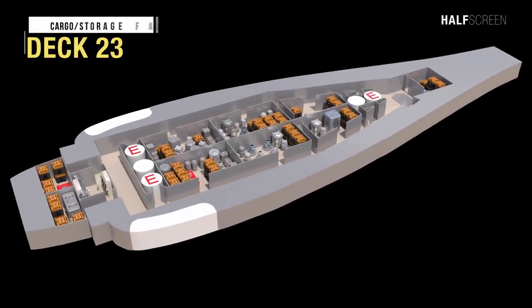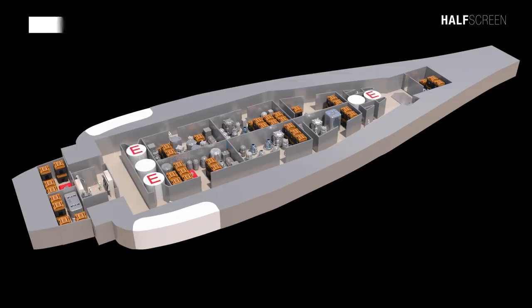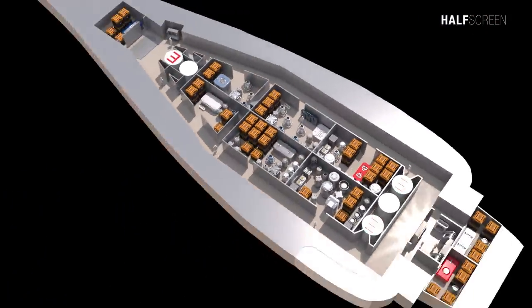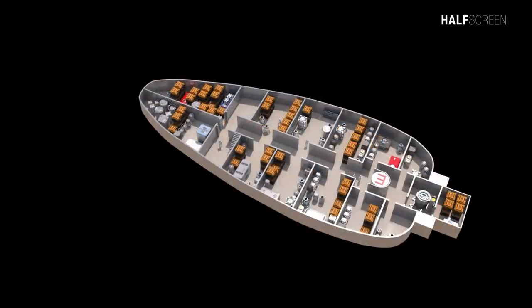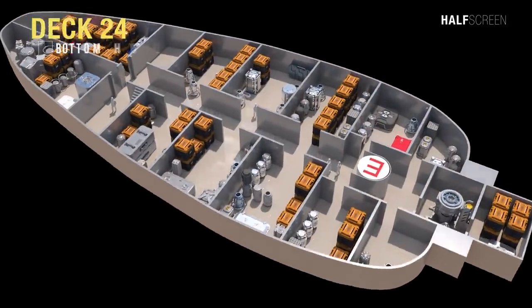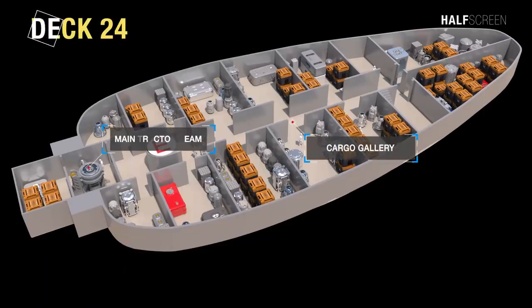Found on deck 23 was the cargo and storage facility, where the tractor beam machinery room was placed. The tractor beam locked onto incoming vessels to guide them safely into the shuttle bay. Along the side of the ship were raw material storage areas and a cargo transporter. Finally, the last deck was deck 24 — the bottom hull and cargo hull — where the cargo gallery and main tractor beam were located.